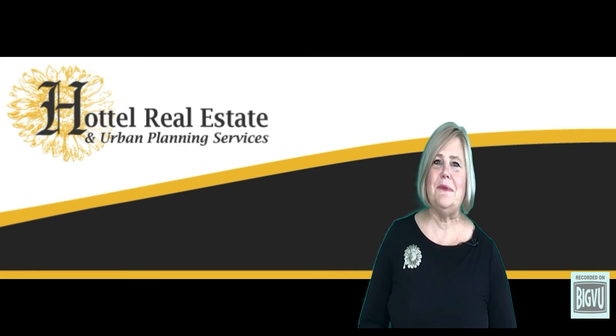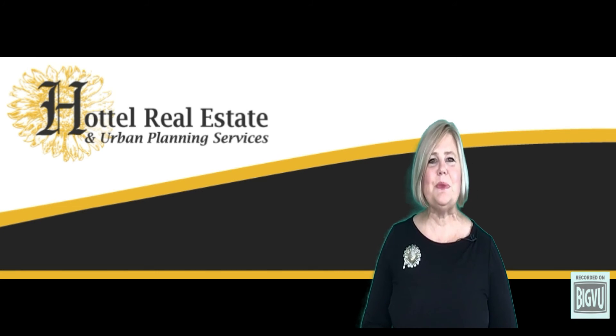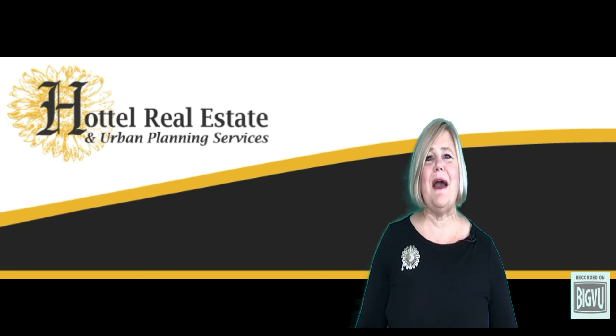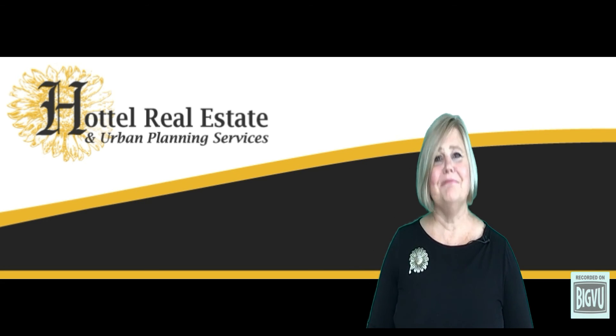I hope this video has helped you, and if you have any other questions please reach out to me — I'm always happy to help. As always, here at HODL Real Estate, we buy and sell every home as if it is our own. Make it a great day.